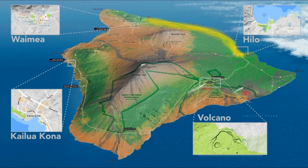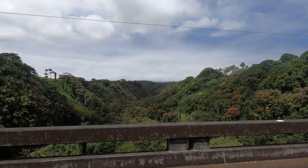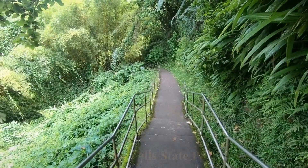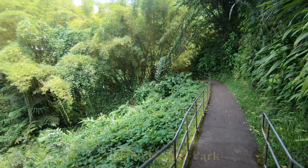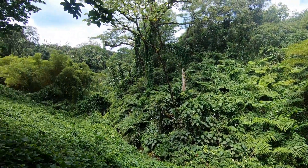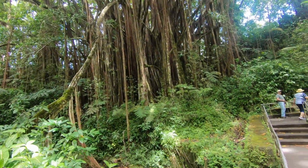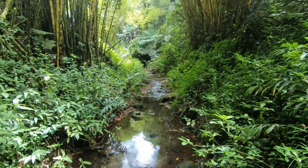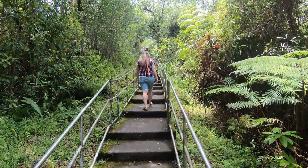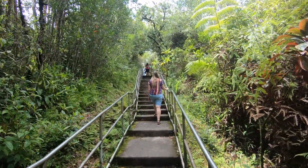We're going to start on the northeastern edge of the island, which includes the city of Hilo. This area is very green and forested and lovely for that reason, and there's no better place to start than Akaka Falls State Park. Here you will find yourself on an easy half-mile loop trail through a very nice ravine with lots of plants, and of course you'll see a humongous waterfall. Just be prepared to pay a fee when you arrive, which varies depending on how many people you have with you, but for four people it was about $30.